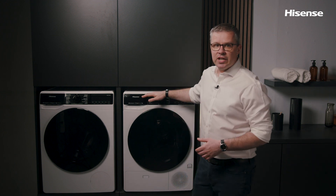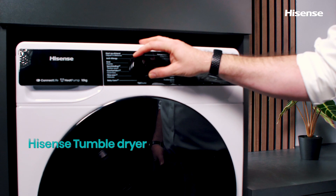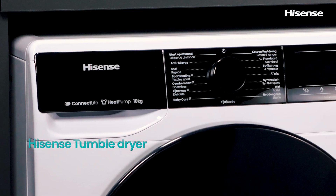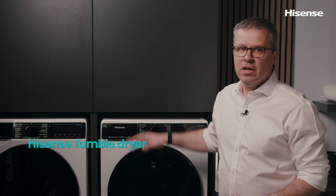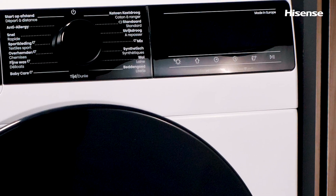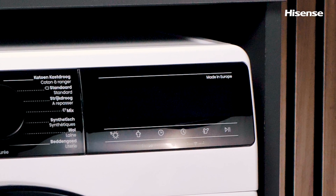Hi, my name is Dennis and today we'll check out this latest Hisense Tumble Dryer machine equipped with advanced features that make drying your clothes easier and more efficient than ever before. With 15 drying programs and a capacity of 10 kilograms, this appliance comes with an A++ energy rating. This Hisense Tumble Dryer is developed, designed and manufactured in Slovenia, Europe. Pretty neat, huh?